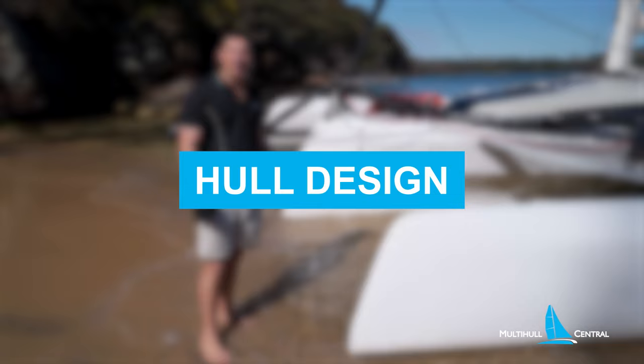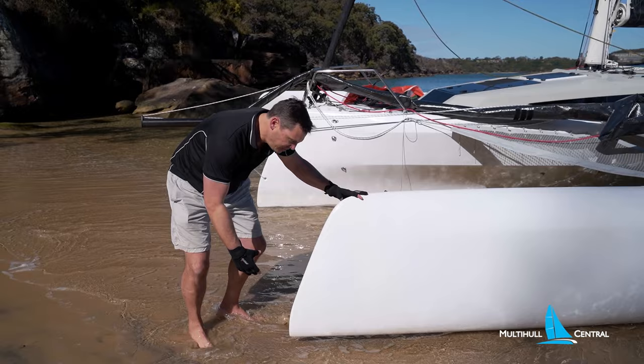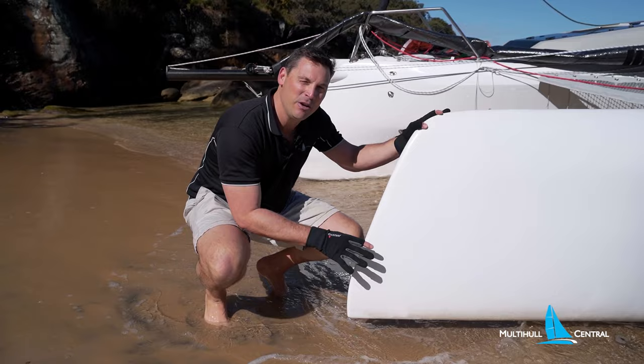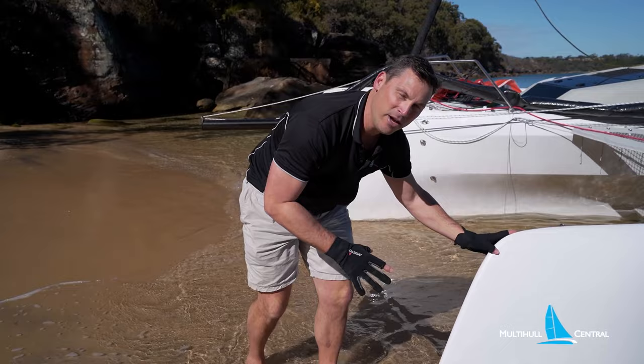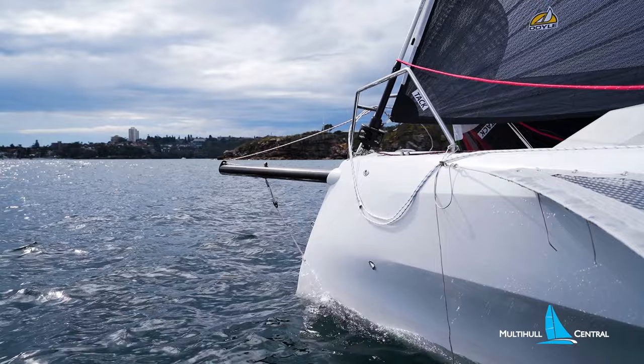The 880 has these reverse raked bows. Essentially what you're doing is bringing the buoyancy a lot further forward at the waterline, and that's giving you buoyancy where you need it. So as you're flying along under spinnaker, or with pressure on the leeward bow, it's reacting immediately with buoyancy. That reserve buoyancy allows you to push the boat a lot harder and just makes it a lot safer. The extended waterline also helps with boat speed.